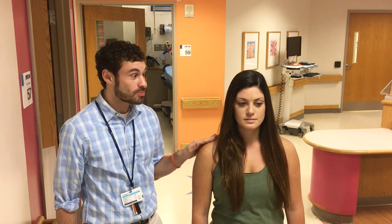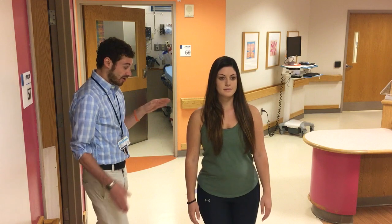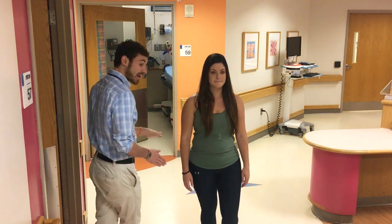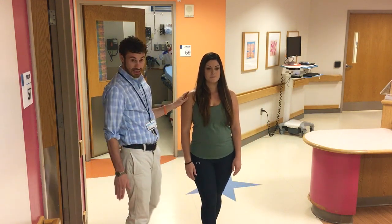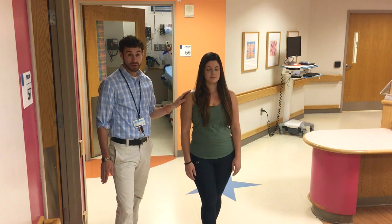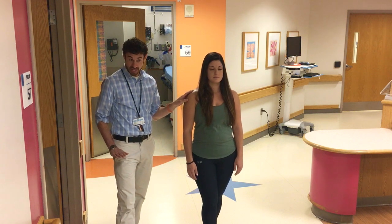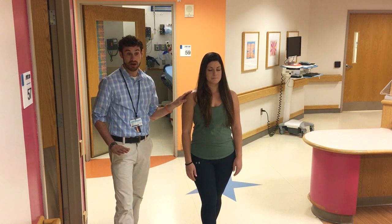We'll now do five steps backwards with Rebecca's eyes open. Her hands are staying at her side, and she's not having any steps off the straight line. Then I'll stop her, and for the last portion, we'll have her close her eyes and walk backwards with her eyes closed for five steps. This is the hardest part of the test, so this is where we're most likely to see errors.